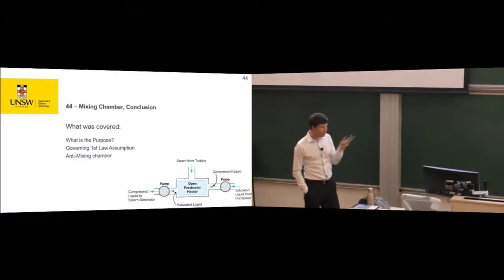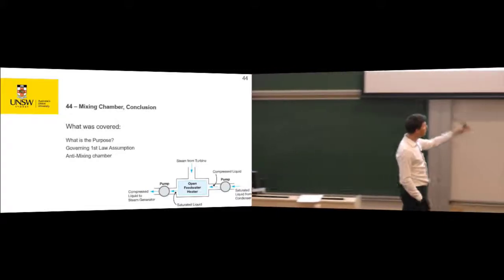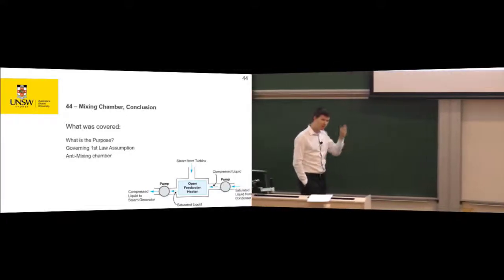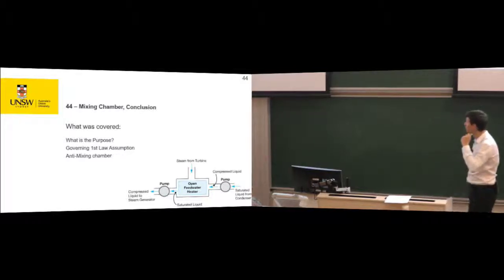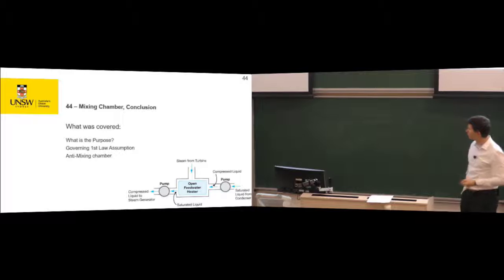So that's mixing chambers. The idea was we had multiple inputs and possibly multiple outputs, and the mass times the enthalpy of each input must equal the mass times the enthalpy of each output, because it's a steady-state, steady-flow system. We'll see this again in the improved Rankine cycle.